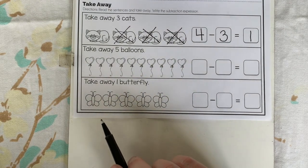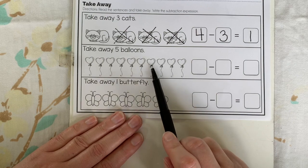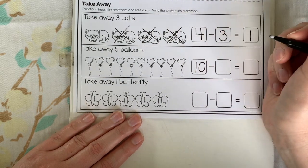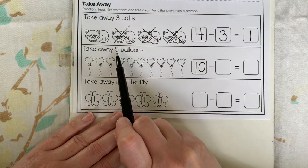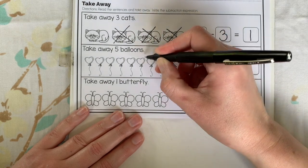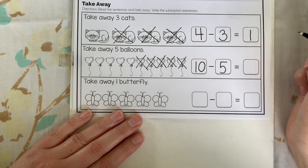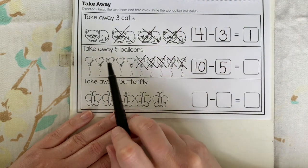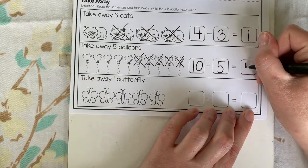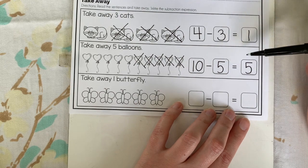Next, let's look at the heart balloons. Touch and count: one, two, three, four, five, six, seven, eight, nine, ten heart balloons. This says take away five of them. One, two, three, four, five — write five, that's how many we took away. How many do we have left? One, two, three, four, five left. We started with ten balloons, took away five, and we still have five left.